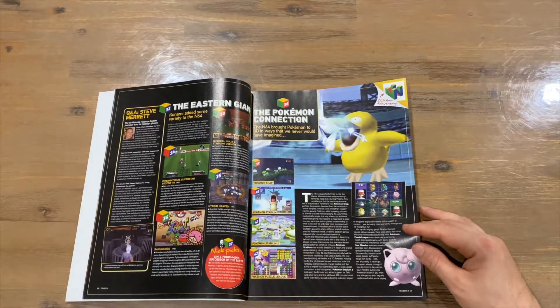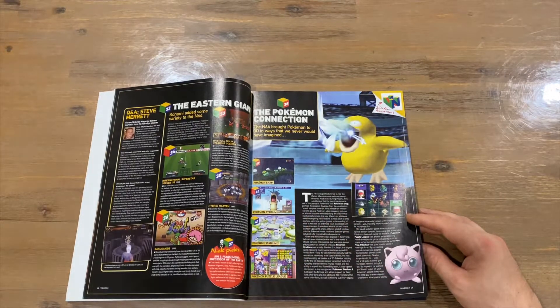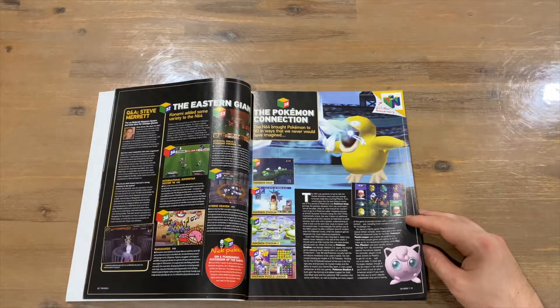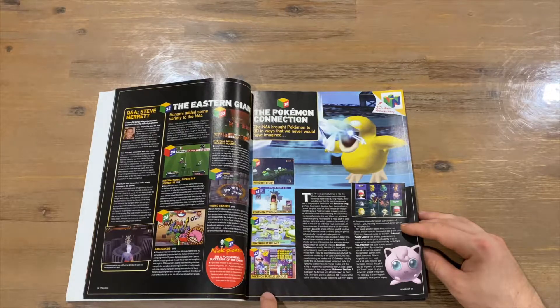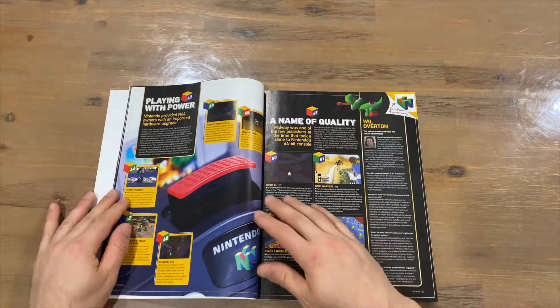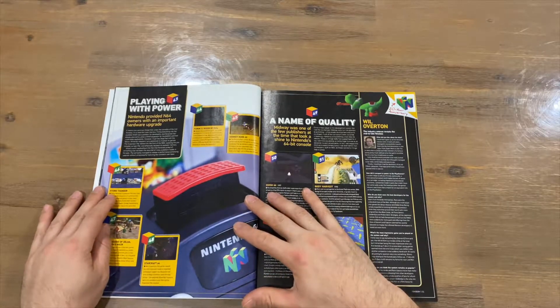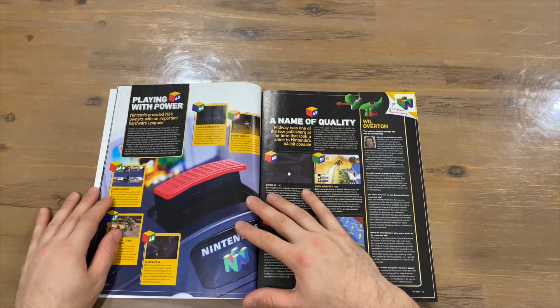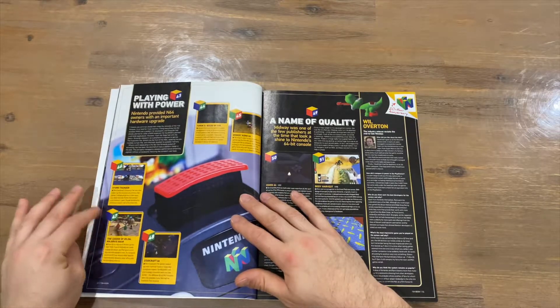Now we've got some Pokemon content. Pokemon Snap was covered — they've actually just re-released that on Nintendo Switch. Pokemon Stadium was cool; it'd be great to get another one of those for all current Pokemon, perhaps connected to Pokemon Home to send your Pokemon into battle. Then there's Puzzle League. Moving on, they cover playing with power — the Expansion Pak — which enhanced your games.